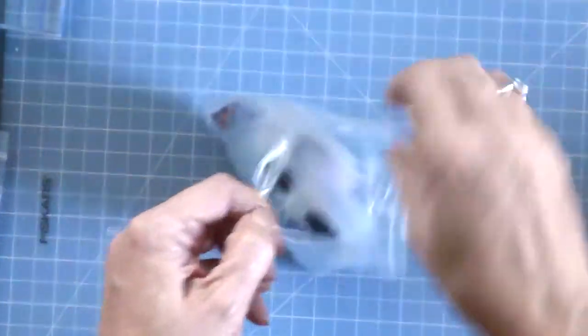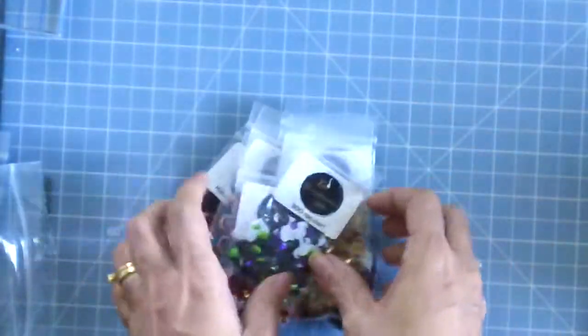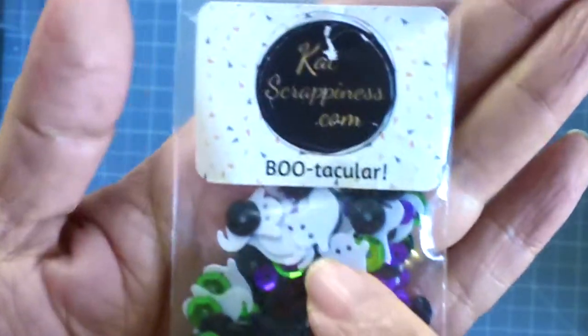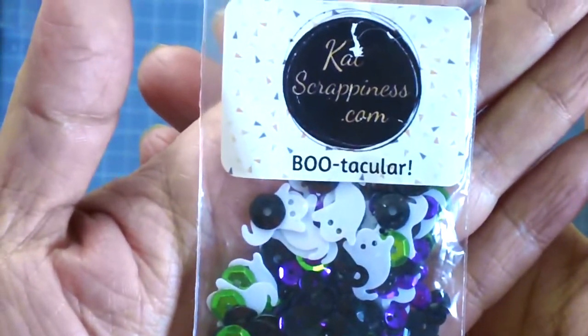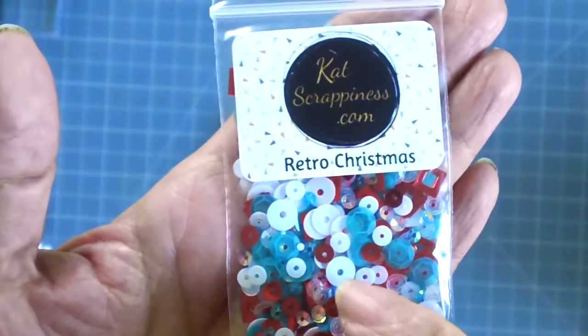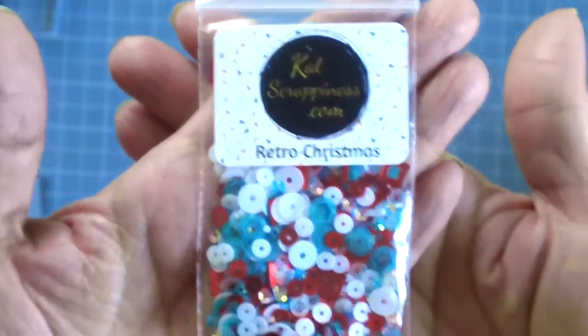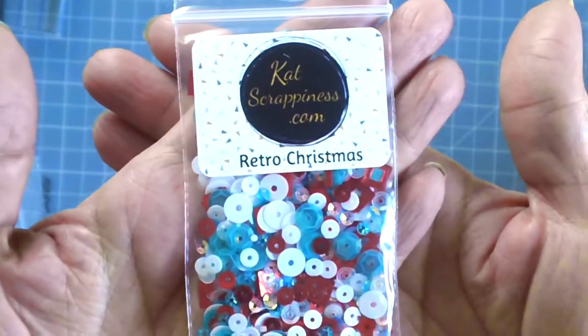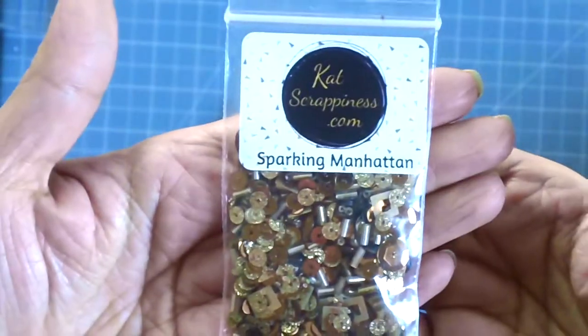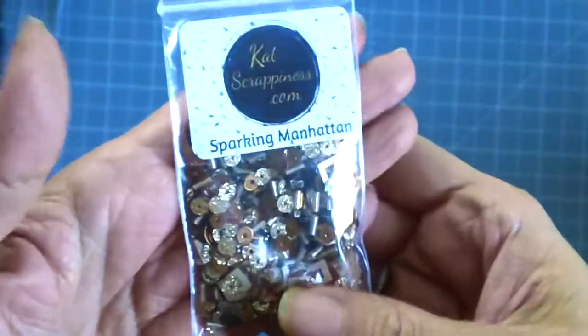To show you the new sequin mixes available at the shop — I'm going to do this real quick so this video doesn't take too long. This is one of my favorite sequin mixes because it has little ghosts and things — this is called Bootacular. Next is Retro Christmas, really cute with the white, red, and iridescent blue — perfect for Christmas tags and shaker cards. This one is really good for fall — it's called Sparkling Manhattan. Really nice mix.